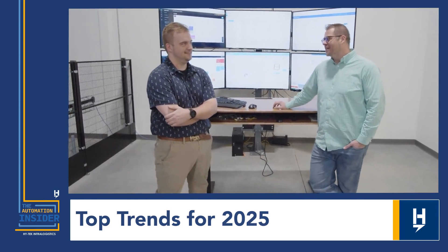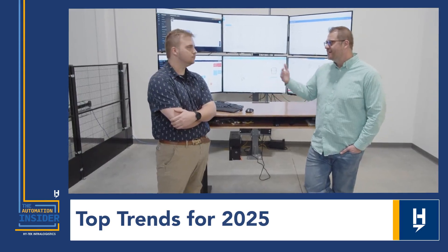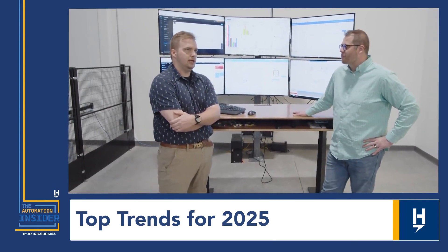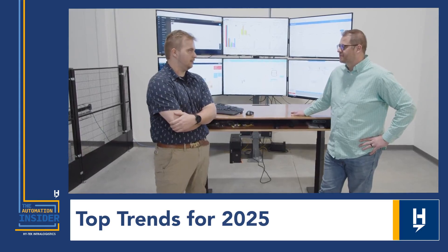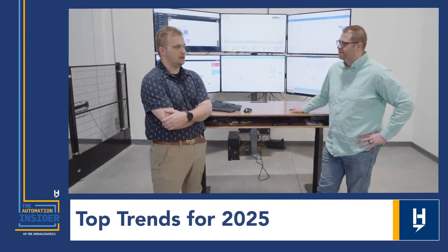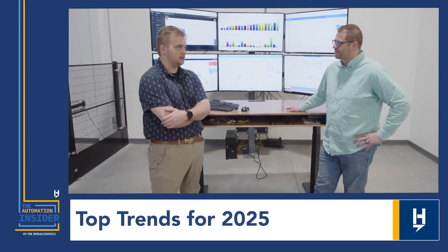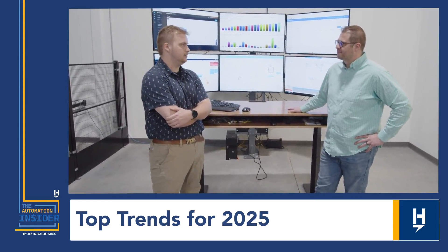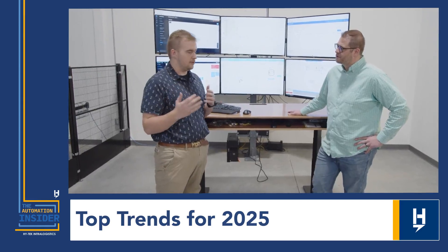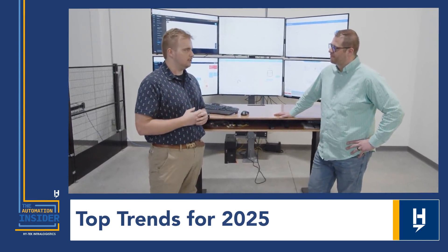One of the first trends I wanted to ask about was software components for big systems like WESs and WMSs that are flexing up and down. One of the big things going to be important in the future is finding ways to connect all this technology together. There's a lot of new cool technology coming out, but it's puzzle pieces. What's really going to drive the connection is the software — those WES-level softwares where I can combine systems like a goods-to-person system or a robotics sortation system, and use that software to further enhance both systems by connecting them together.